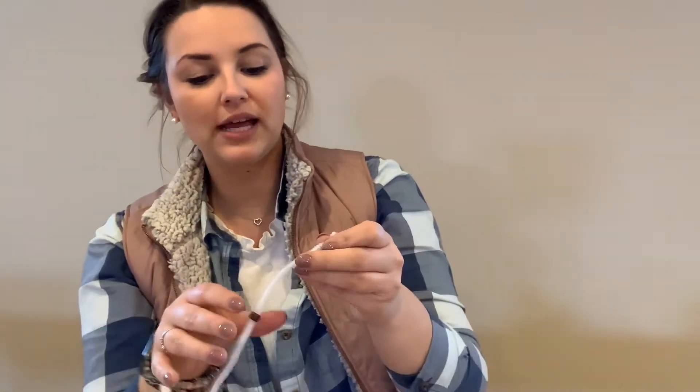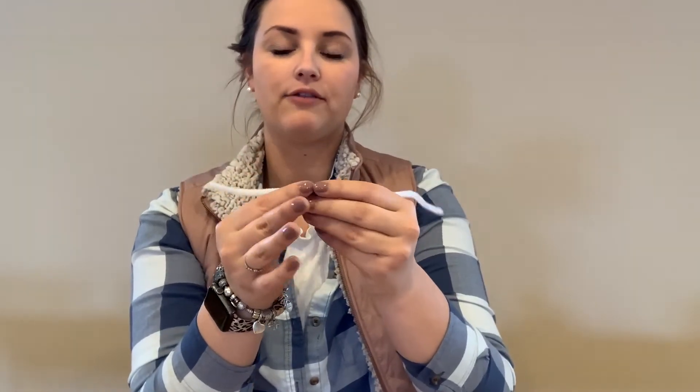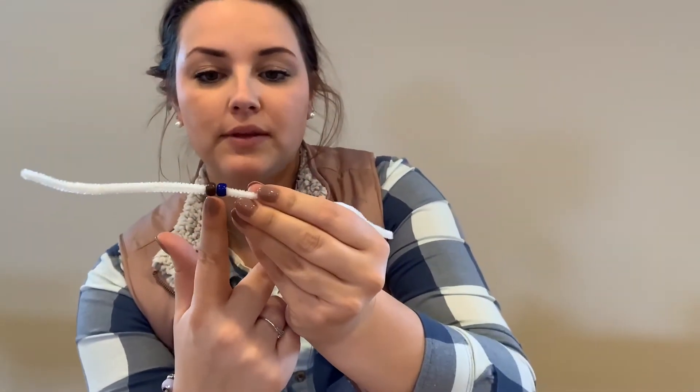Now that our seed is in the soil or dirt, we need something else — something that is blue. Any guesses? We need water. We need to water our seed, so we're going to place our blue bead on next, just like this. Now we have our soil and our water.